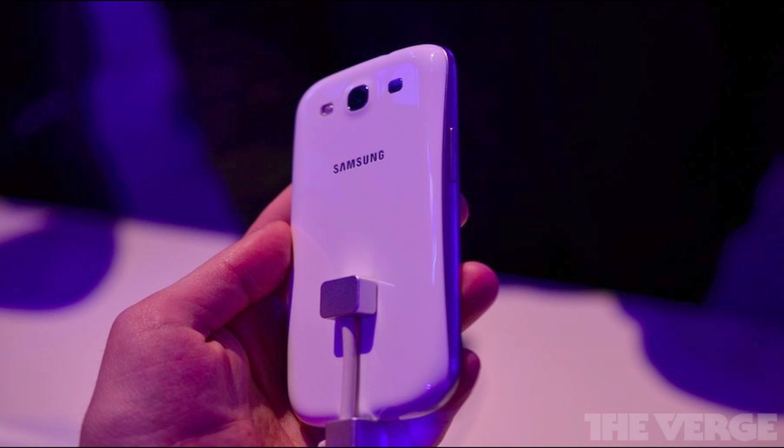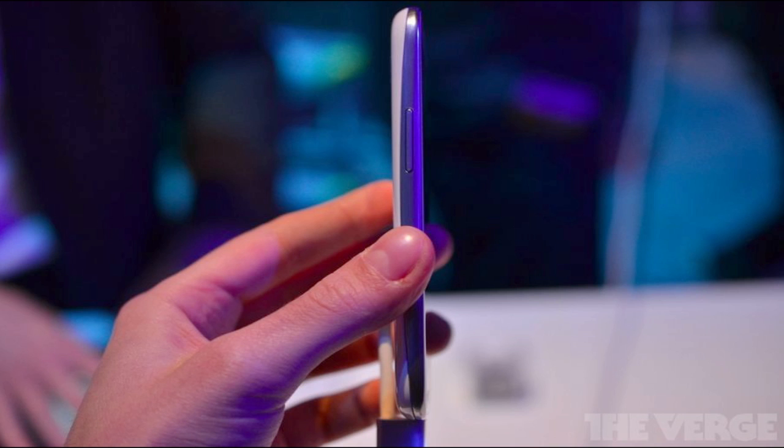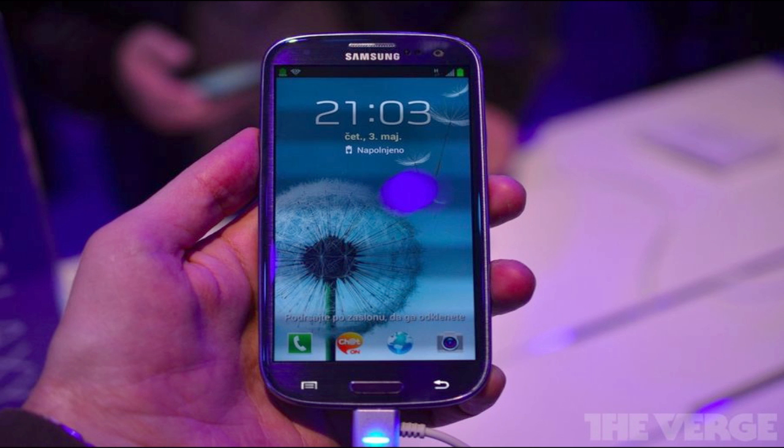The global version of the device will have the new Exynos quad-core chip. The phone is going to be very thin at 8.6 millimeters, which is only one millimeter thicker than the Galaxy S2. The global version will also support 21 megabit HSPA+ speeds, and they did say that the one in the United States will have 4G. They didn't say too much about other countries.